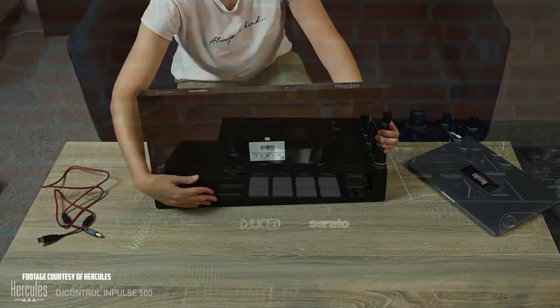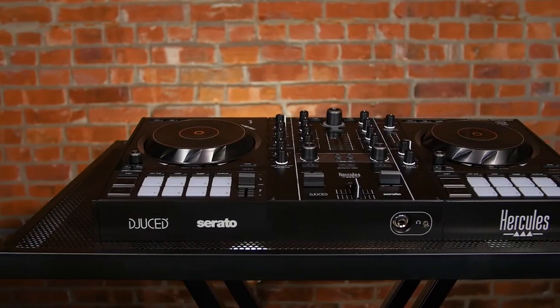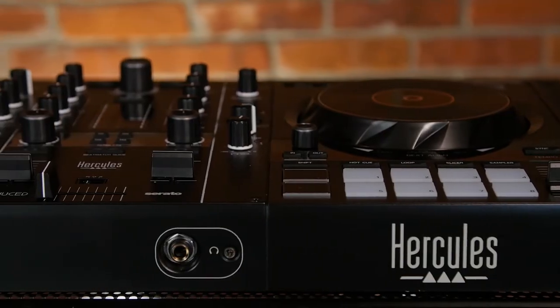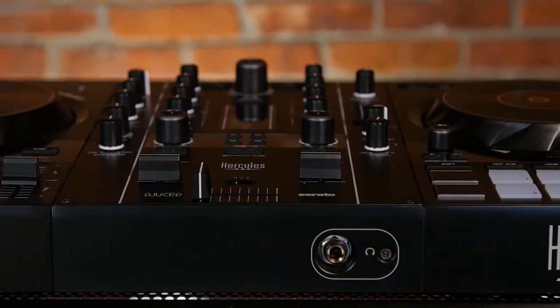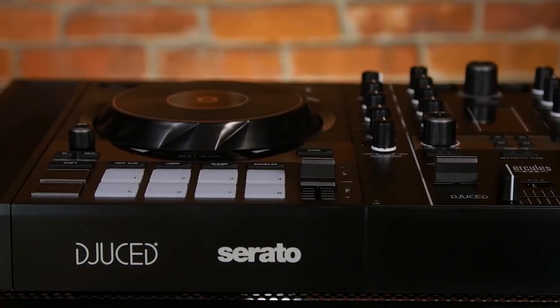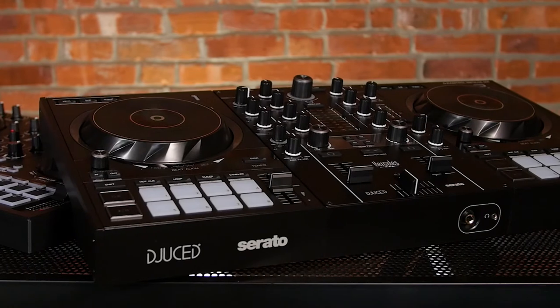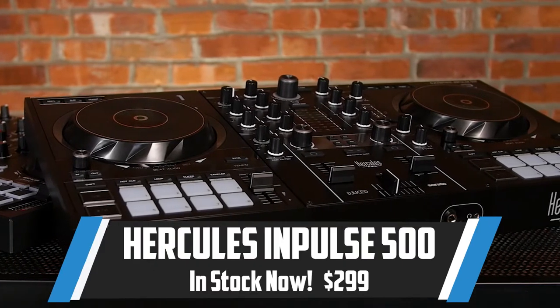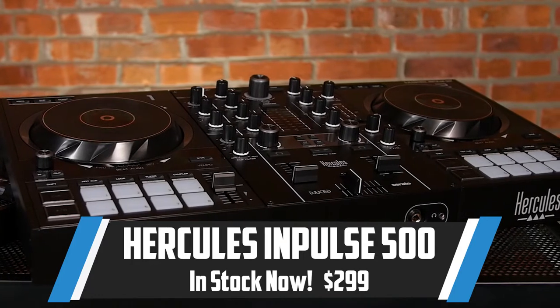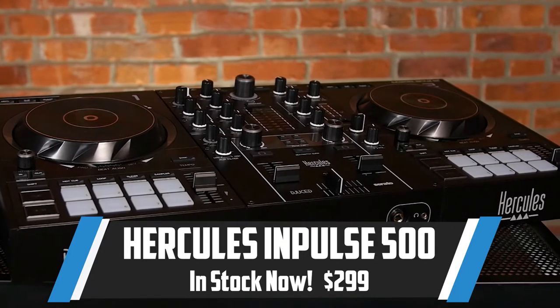The Impulse 500 includes a balanced quarter-inch mic input, aux output, and live streaming support for DJs looking to share their set online in real-time. Hercules is known for entry-level controllers, and sometimes limiting the amount of features is beneficial for entry-level DJs. Less distractions allow you to focus on mixing and becoming a better DJ. You can always upgrade to something else as you become more experienced, but this piece is a great value.